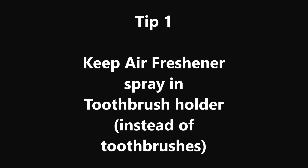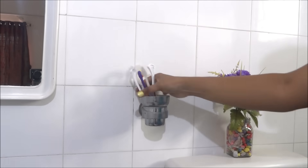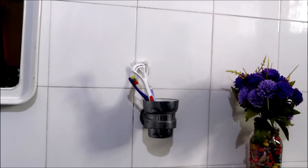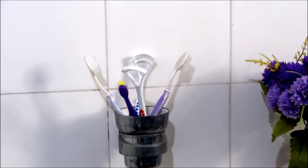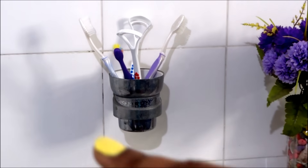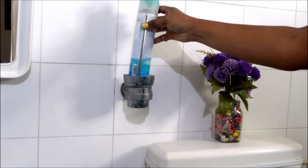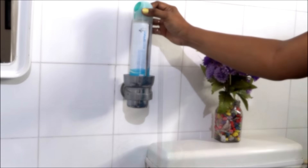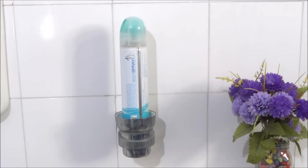Tip number 1: Keep an air freshener spray in your toothbrush holder instead of a toothbrush. If you put your toothbrush near the commode, studies say that each time you flush, your brush tends to absorb bacteria. Now there is always a controversy about this, but on the safe side you can replace it with an air freshener in that holder, which is often a perfect fit. You will be happy and your guests will be very, very happy.